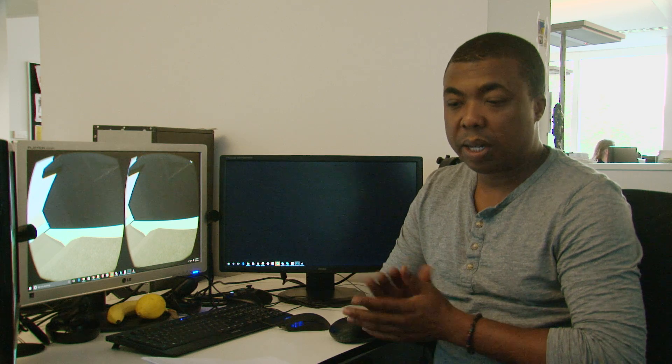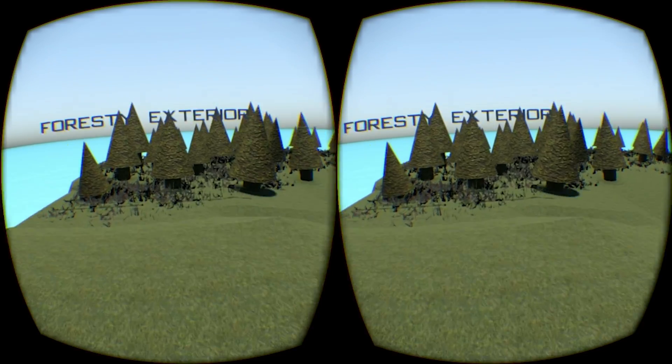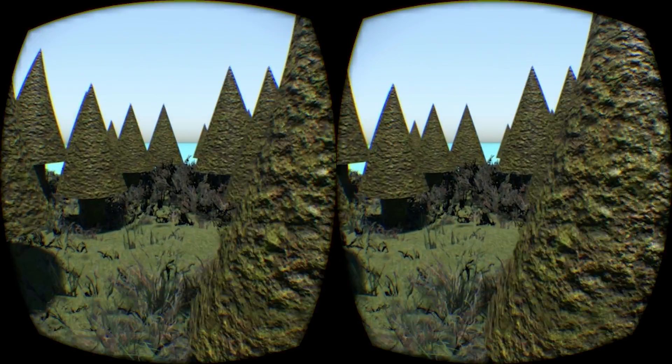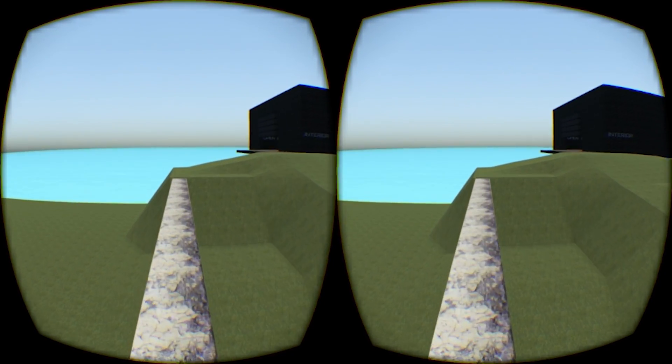Today we wanted to discuss some of the things we're doing, namely our test environment. We've specifically designed it to incorporate several scenarios in which users feel varying levels of discomfort in VR.